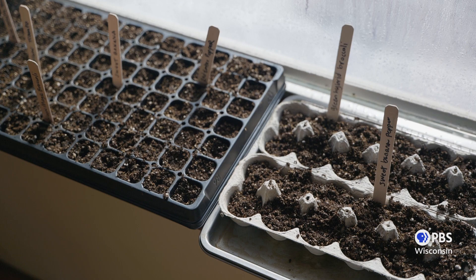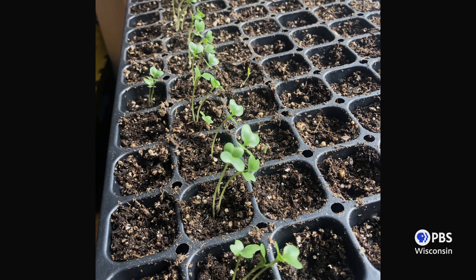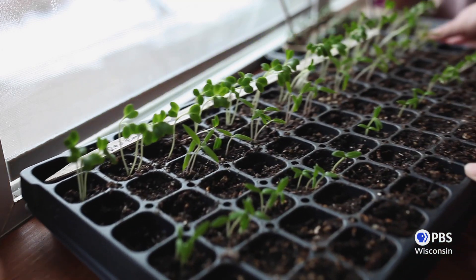Now we wait, and patience is key. Most seeds should germinate within about 7 to 14 days. As your plants emerge and begin to grow, you'll notice them reaching for the light — and you'll be shocked by how quickly they move. Turn your tray 180 degrees every 1 to 2 days, and this will help the stems grow strong and straight.